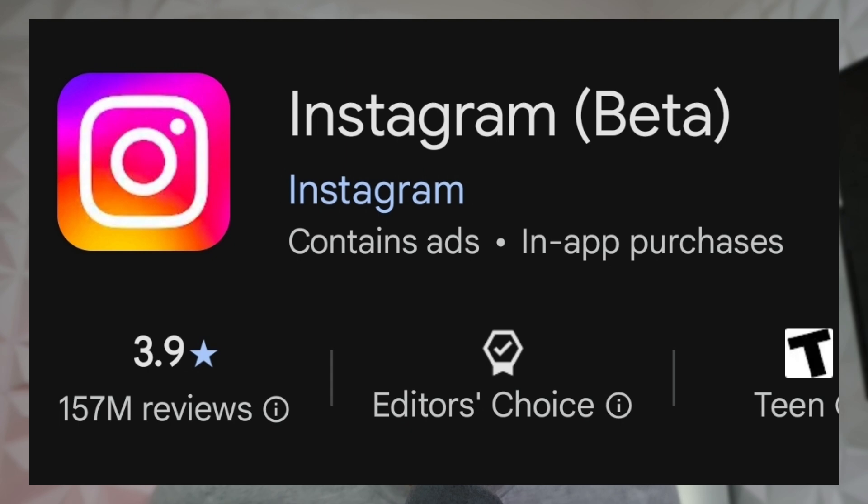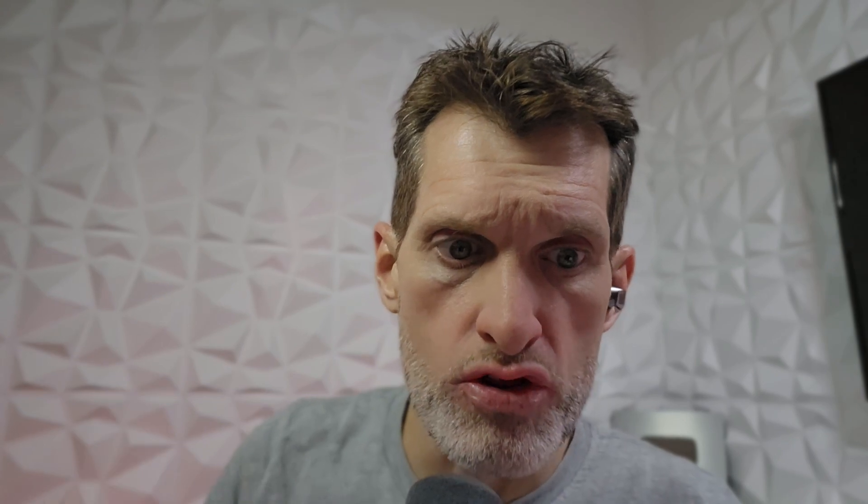They are saying there is a new version — Instagram app build 382.0.0.49.84 — and that's the new build you want to get. If you go to the Play Store and there's no update yet, you can go to your Instagram application, long press on the icon, go to App Info, scroll all the way down, and check your build number. If it is not build number 382.0.0.49.84, you can either wait for the update to hit your device or uninstall the Instagram application and use the web version.